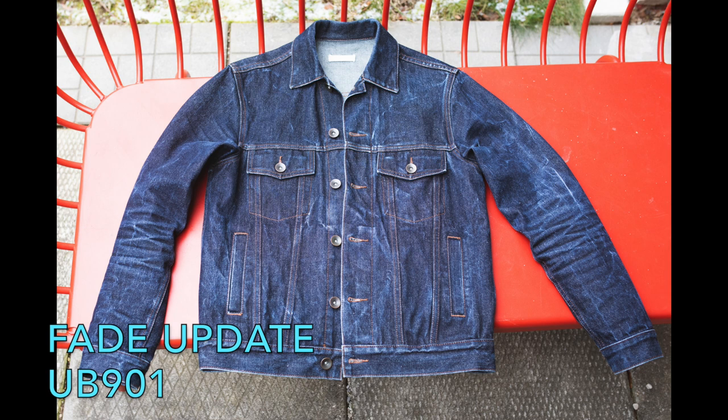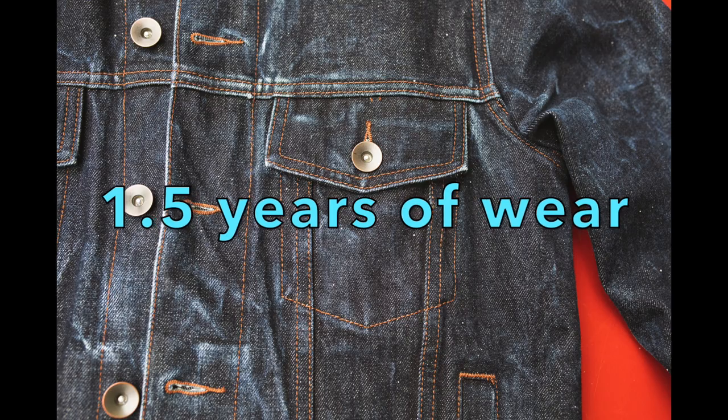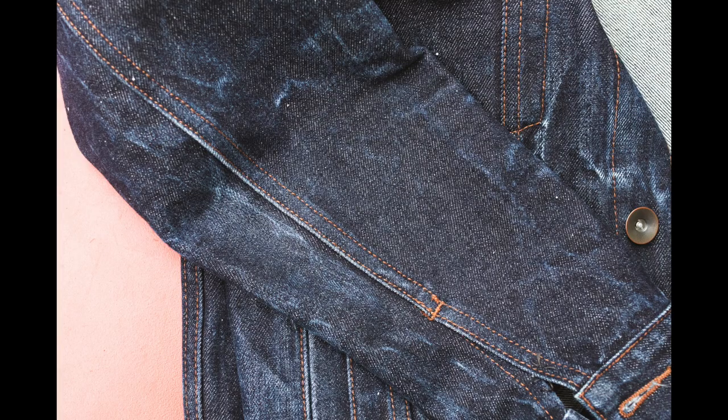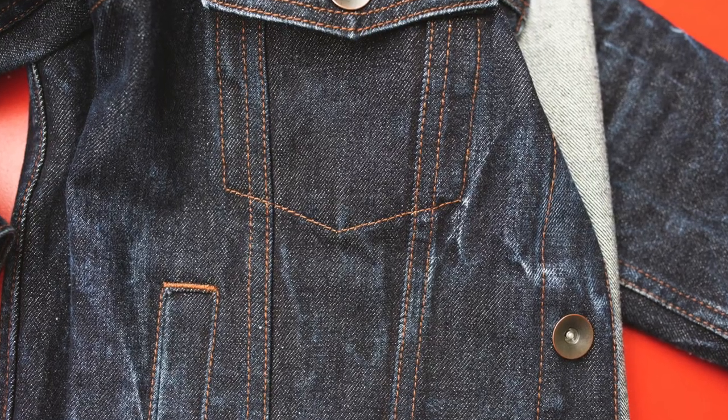Just a quick fade update here on the unbranded brand jacket. Shout out to Johan for requesting that. I appreciate everybody that follows along and watches these videos. You're never going to get a request to like and subscribe or anything from me — this is just something I do for fun, so it's awesome that there are other people out there that enjoy the same things that I do.